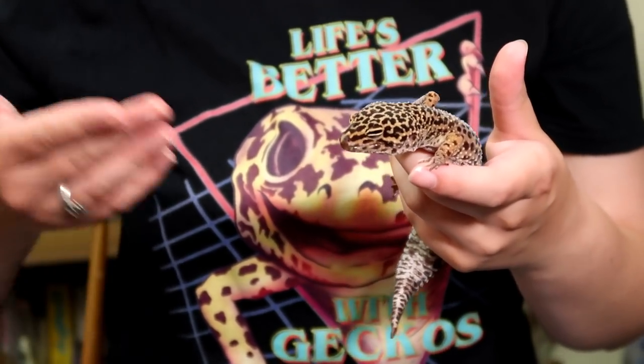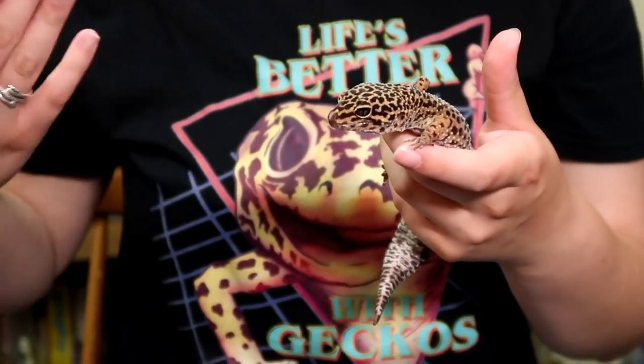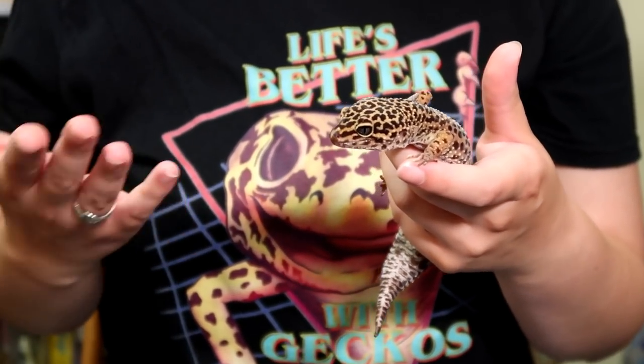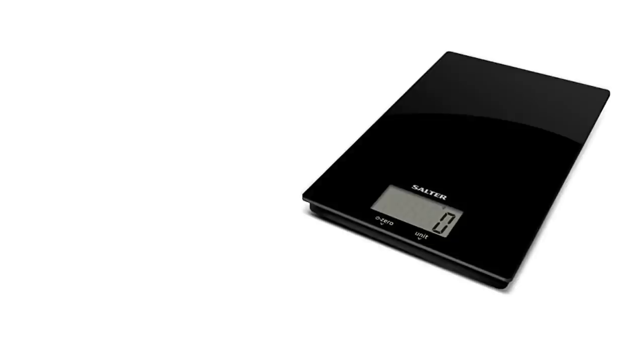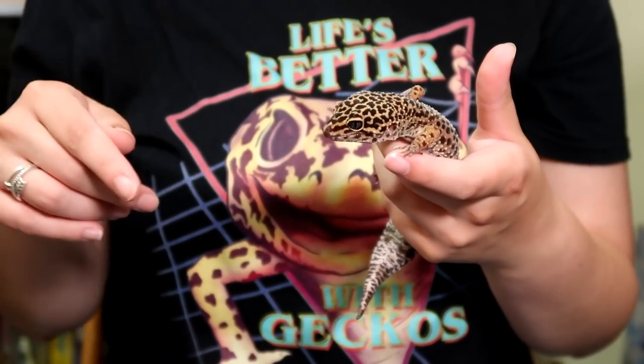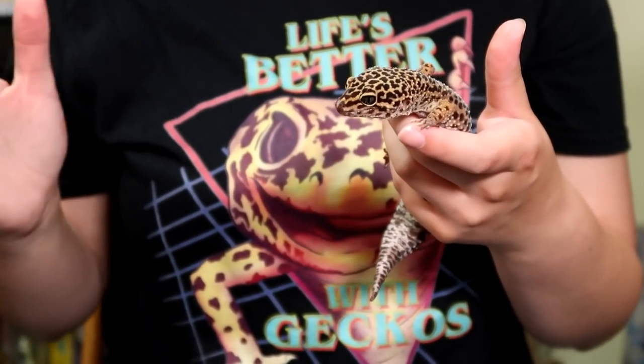If they're a young baby, maybe weigh once a week; if it's an adult, maybe every two weeks or a month – it's up to you. A lot of people ask me what scales I use. They're just kitchen scales, really common in the UK. You can probably find them on Amazon; I'll link them below.